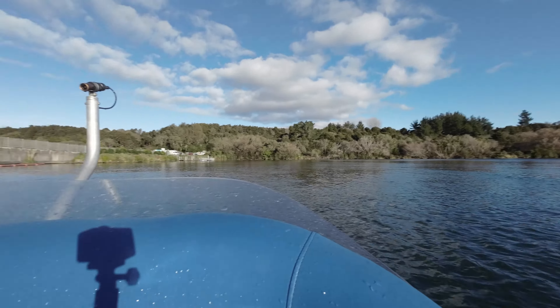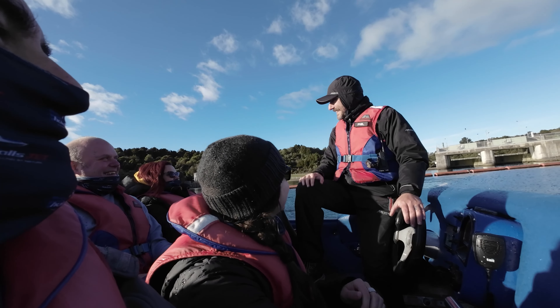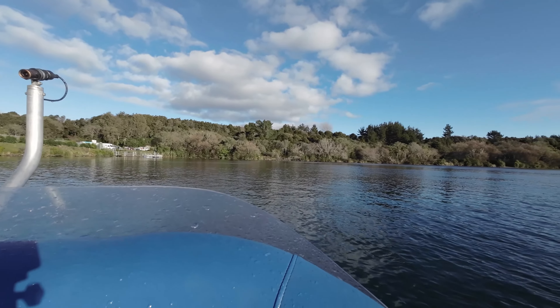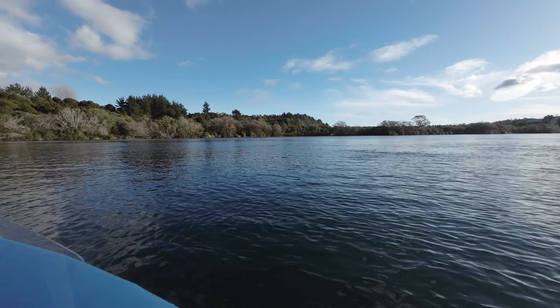Is everybody having fun? Yes. Enjoying the spins? Yeah, kind of — my favorite bit. We're going to do some water. Heaps full. Come on, let's get out of here.